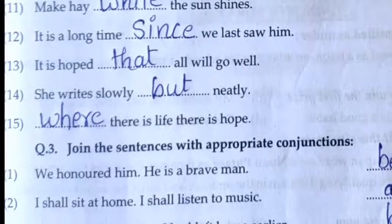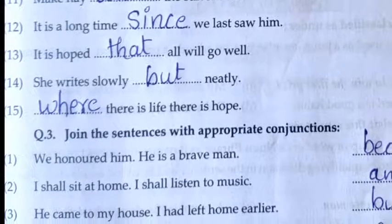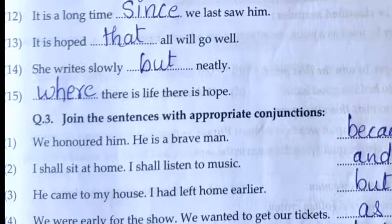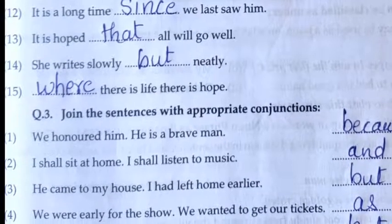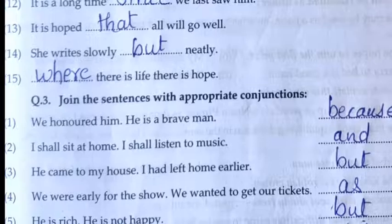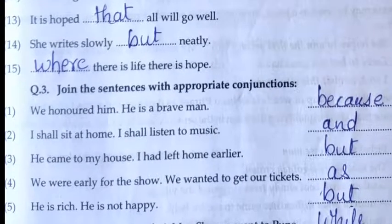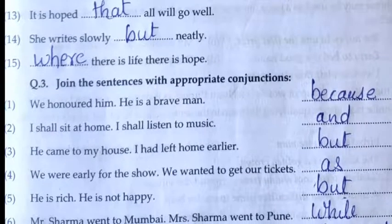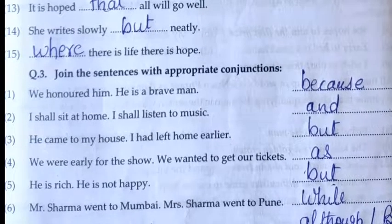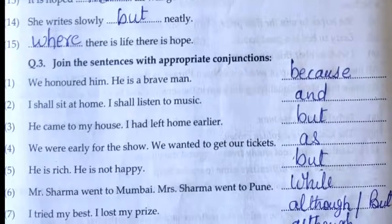Question number three: Join the sentences with an appropriate conjunction. Here you can see that two sentences are given; we can join them by using a word. First: We honored him because he is a brave man. Second: I shall sit at home and I shall listen to the music. Third: He came to my house but I had left home earlier. Fourth: We were early for the show as we wanted to get our tickets. Fifth: He is rich but he is not happy. Sixth: Mr. Sharma went to Mumbai while Mrs. Sharma went to Pune.